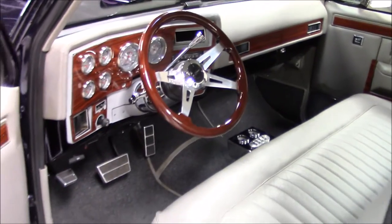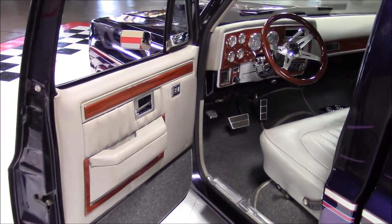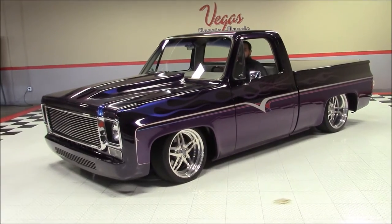Now we'll watch this truck go from show height to ride height and listen to that 383 cubic inch Chevrolet V8 engine rumble through its dual exhaust system.